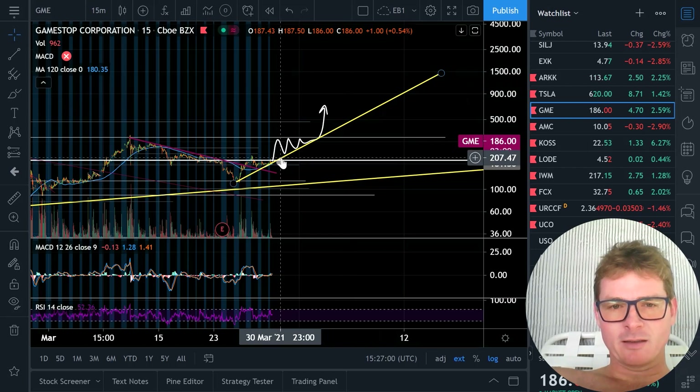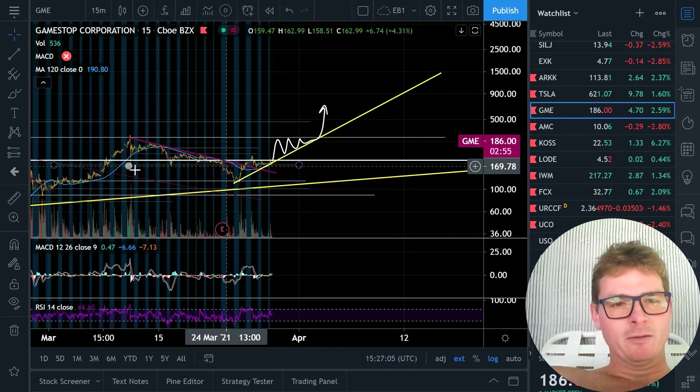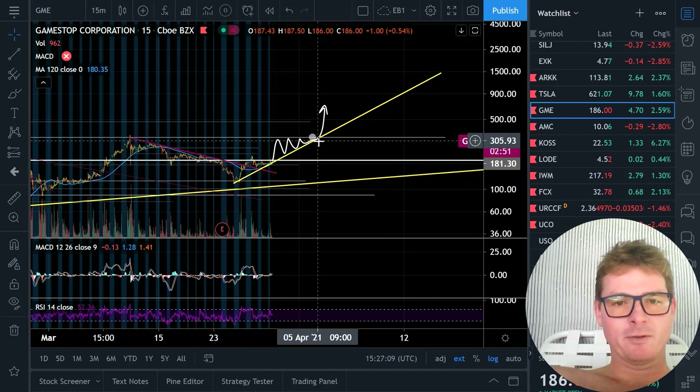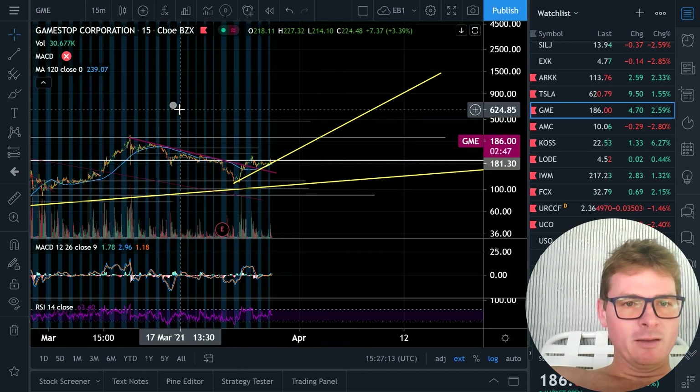But that's the idea there. We just have these two necklines we have to get through. We haven't been able to get out of this 194. We keep coming back to it, we keep getting trapped, and we need to pick up support to get through it. We might have just done that right now. Alright, so that's the GME look.